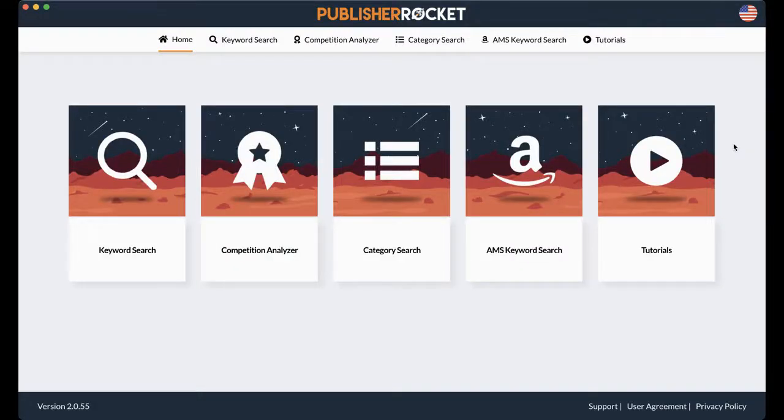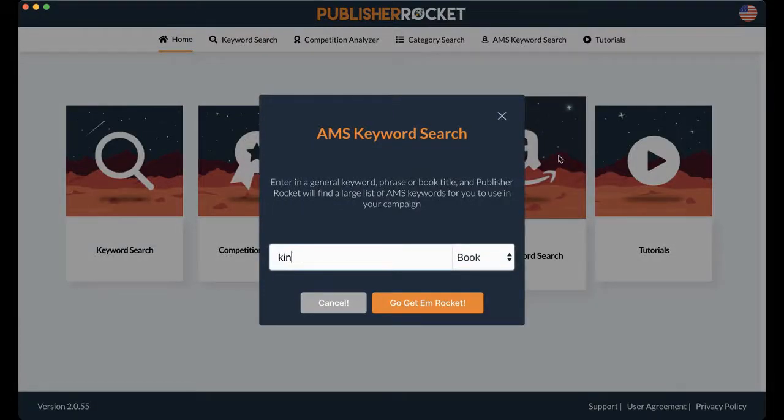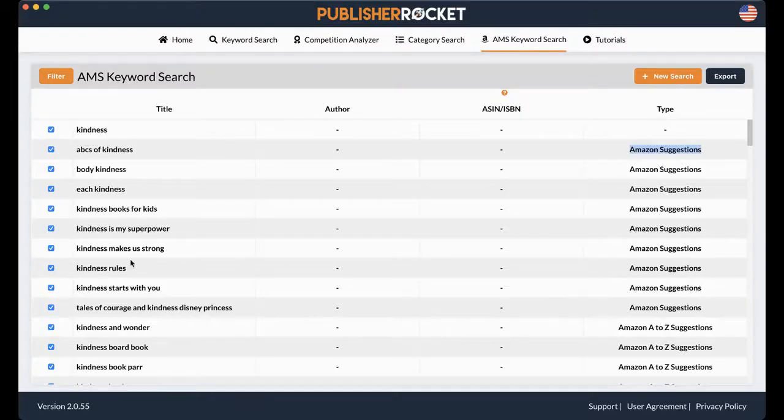And finally, we have AMS keyword search. The name is now Amazon Advertising, but we also call it AMS. I'm going to put in my keyword as "kindness." These are Amazon suggestions of other keywords that kind of match the one I searched that other people have searched as well — "ABCs of kindness," "body kindness," "each kindness," "kindness books for kids." These are all Amazon suggestions matching the keyword I put in. You can export it, save all as is, or you can filter.